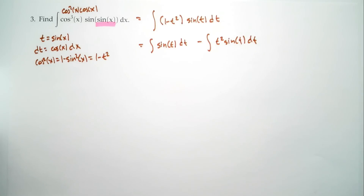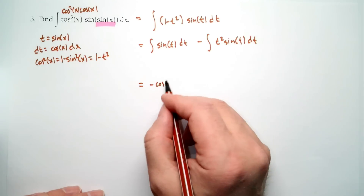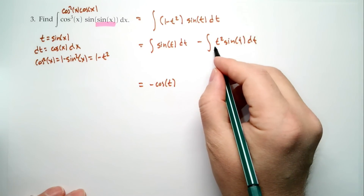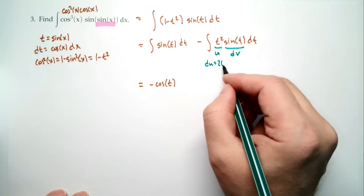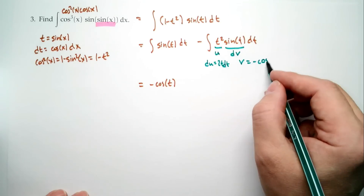The first integral — do we know how to integrate sin(t)? Yes: it's −cos(t). The second integral, t² sin(t), requires integration by parts. If you see a polynomial times a trig function, that's a parts problem. For parts: u = t² (the polynomial, which we differentiate), dv = sin(t) dt (the trig part). Then du = 2t dt and v = −cos(t).